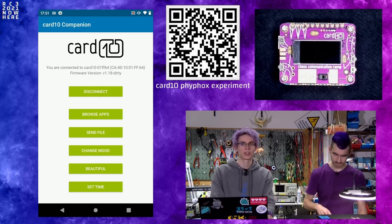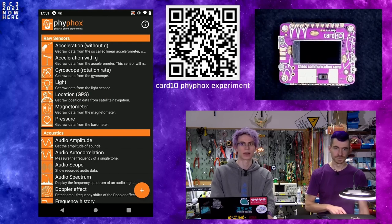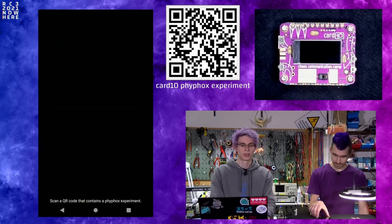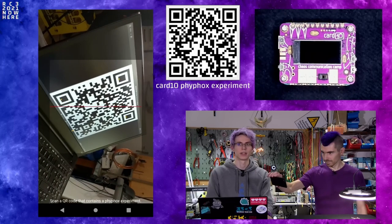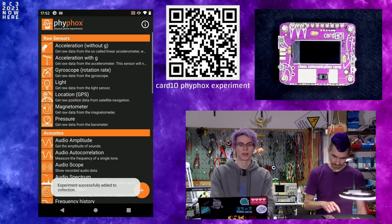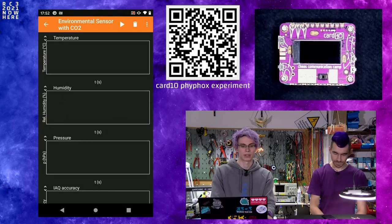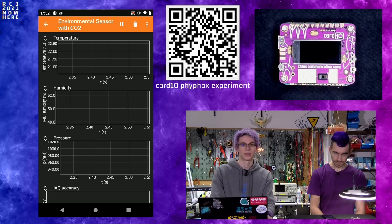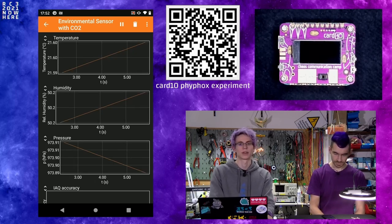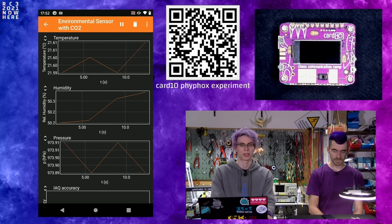With a successful connection, switch to FiveFox. In FiveFox, add an experiment for Cardio environmental data using the plus button, then press 'Add experiment from QR code.' Scan the QR code found on the Cardio wiki — this will automatically set up the experiment. Enter the experiment under the Cardio section, press the play button, and Cardio will hopefully connect and you'll see sensor data roll in. Cardio updates data roughly every three seconds.